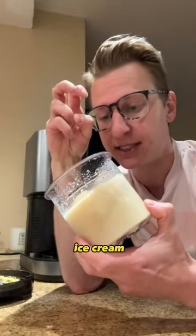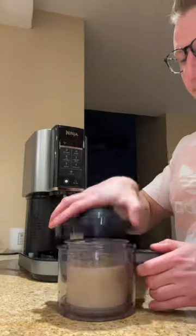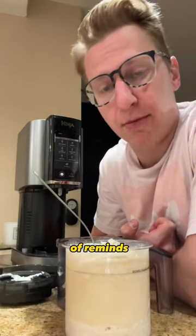Now let's try the regular vanilla-based ice cream. I'm not expecting much, but I have a little secret up my sleeve. The standard vanilla is pretty good — it kind of reminds me of Halo Top.